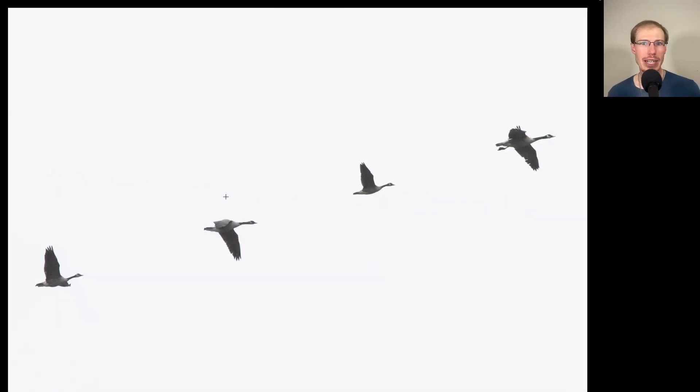Speaking of geese, here we do have some Canada geese. But if you look at the second bird, it's actually quite a bit smaller than the others. So this could possibly be a cackling goose. It's hard to say for sure sometimes because there's quite a size difference between different subspecies of Canada geese, and sometimes you'll get a runt Canada goose. Later in the season, we do see cackling geese mixed in with migrating flocks of Canada geese, but sometimes from a distance it's hard to be positive.